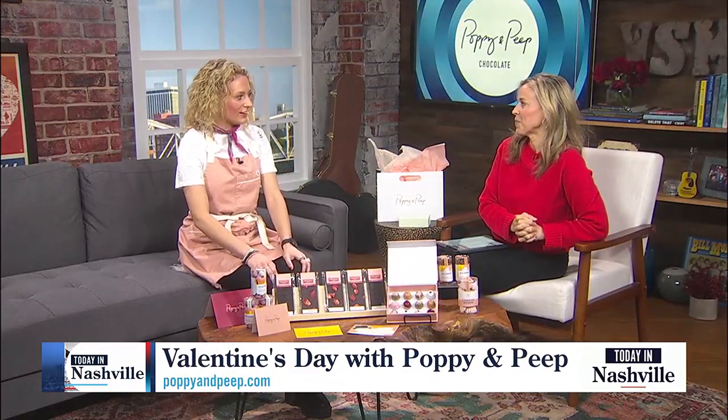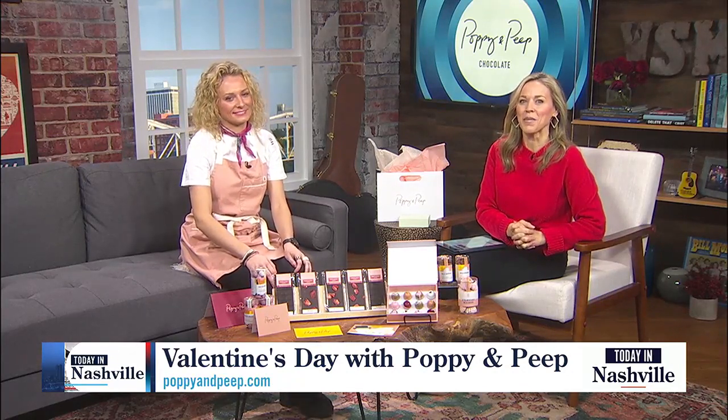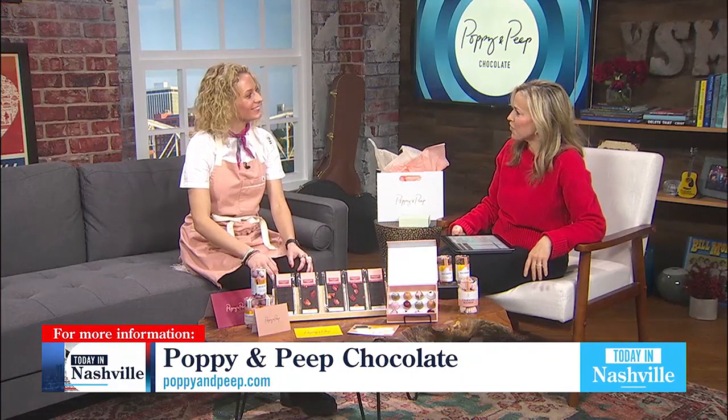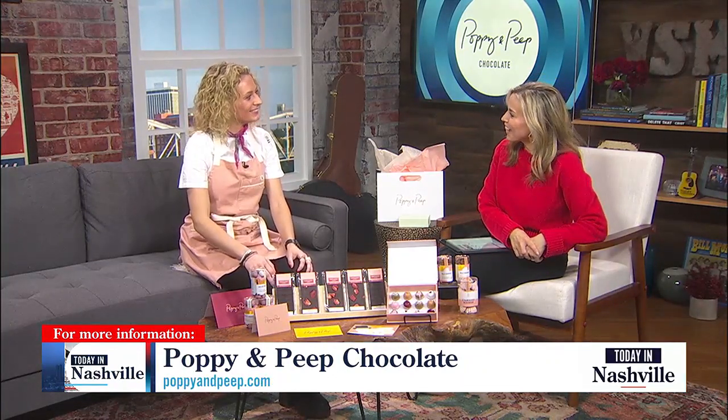How late are you open tonight? Seven o'clock. Find out all their hours and times — you can find them online at poppyandpeep.com, and on Instagram at poppyandpeepchocolate. Congratulations. It seems like the most fun job, but I'm sure very labor-intensive because these really are works of art. Thank you. Thanks for coming in.